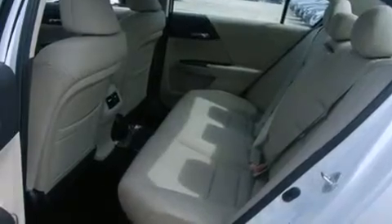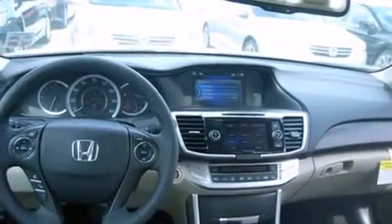An auto-dimming rearview mirror, a home-link feature, external temperature display, and a sunroof that enables you to fill the cabin with fresh air at the push of a button.